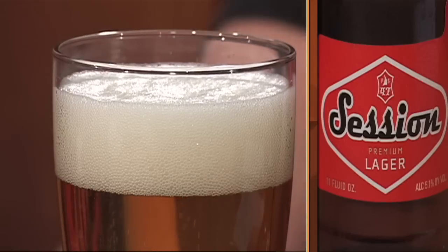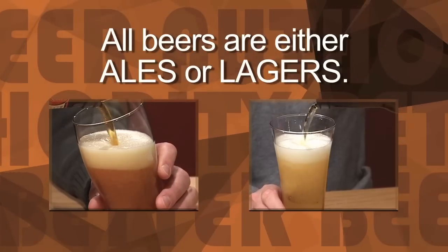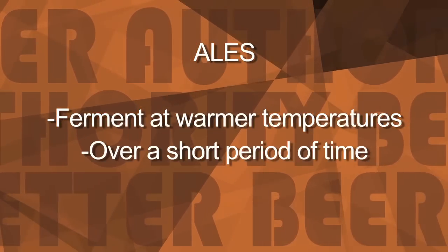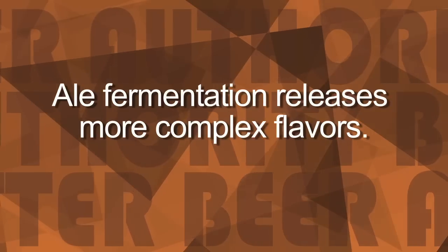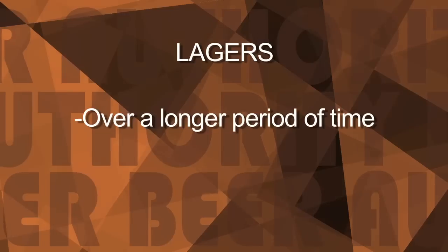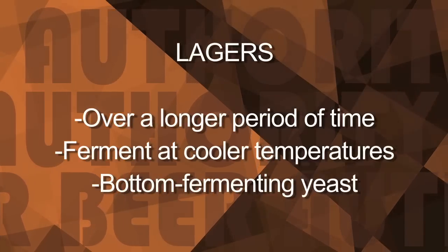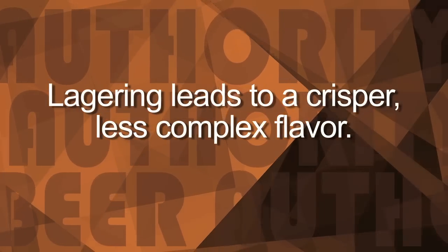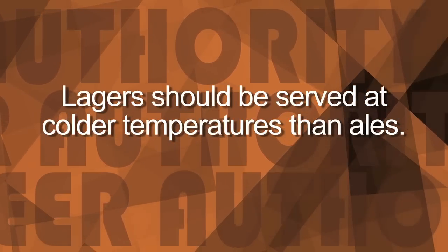We hear about many different styles of beer, but they basically break down into two different types: ales and lagers. In a nutshell, ales are brewed at warmer temperatures in a shorter period of time with top-fermenting yeast. The process releases more complex, subtle flavors such as fruitiness. Lagers are brewed over a longer period of time at relatively cooler temperatures, with yeast that ferment at the bottom of the beer. Lagering leads to a crisper, cleaner, less fruity flavor. Lagers should be served at colder temperatures than ales.